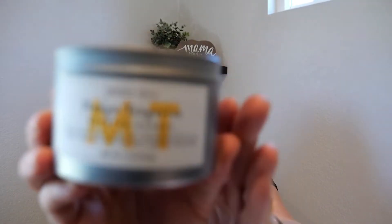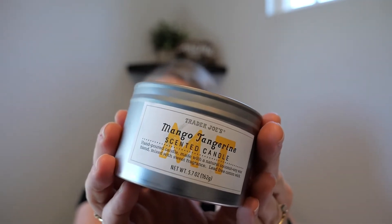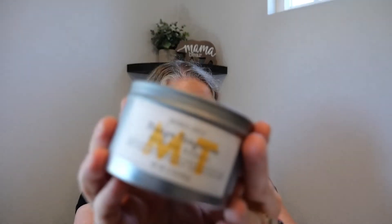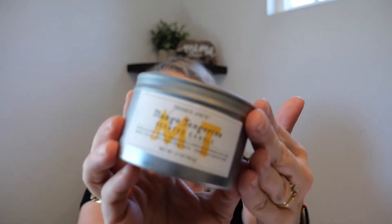Trader Joe's candles. I got this one for my birthday and really liked it. Then I went to Trader Joe's to buy more and they had a little three-piece mini candle set. I didn't really like the scents personally — like strawberry, mint, something basil. This candle I really enjoyed and it smelled really nice. The other three, I could hardly tell there was a scent unless you were like a foot away. So I'm kind of a mixed bag on whether Trader Joe's candles are worth it or not.